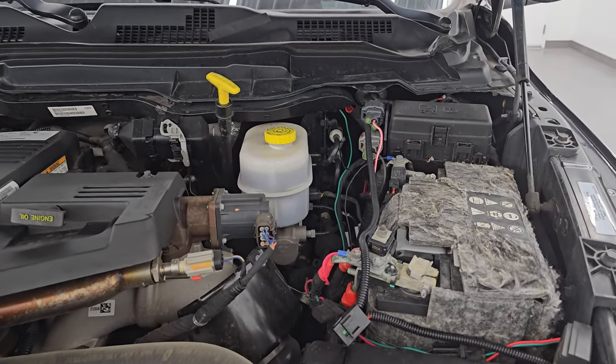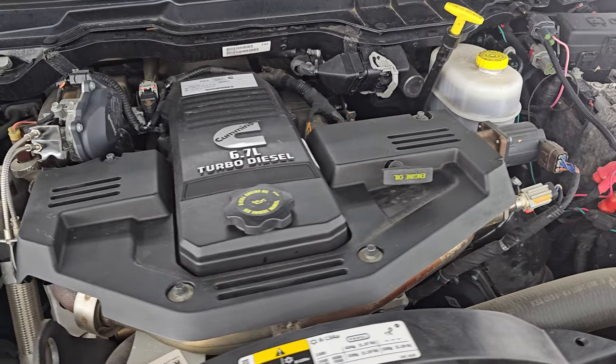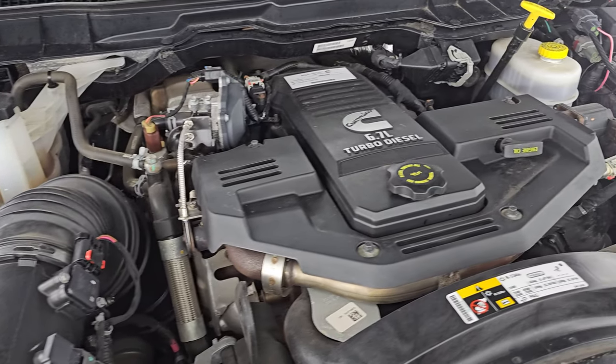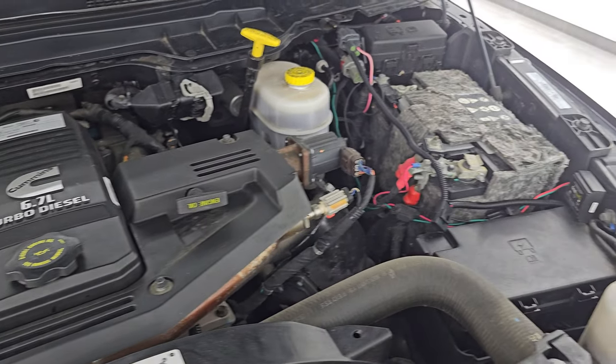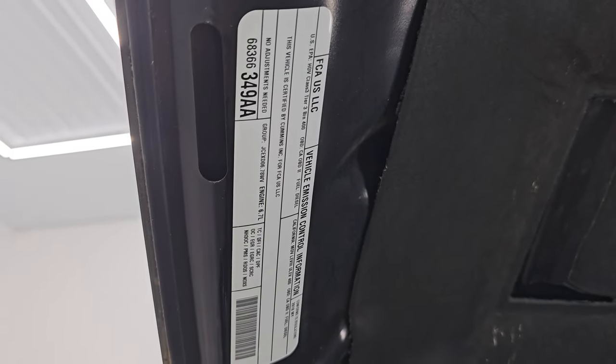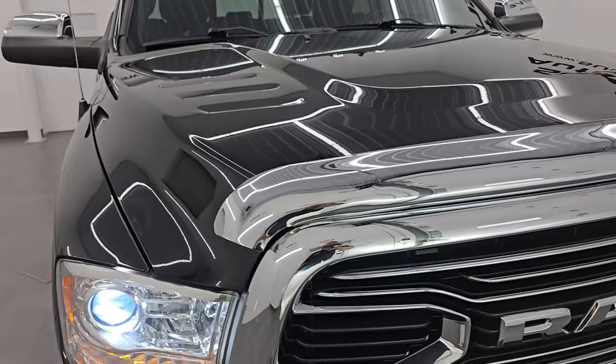Under the hood we have the high output 6.7-liter Cummins diesel engine. The engine is very clean and runs very smooth. Once again, this truck has been fully safetied and inspected by our service shop, has a fresh oil and filter change, and all the fluids have been checked and topped off — it is 100% ready to go. There is the emissions sticker. Shocks are doing a great job holding that hood up. And remember, this one has six like-new tires.